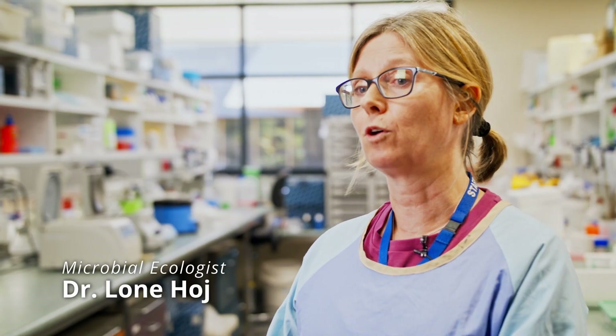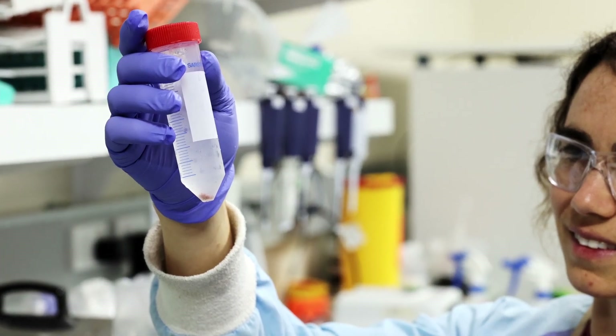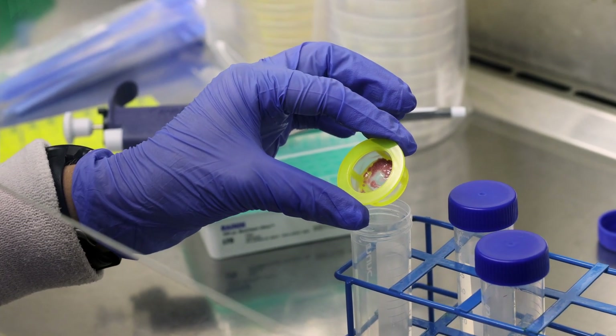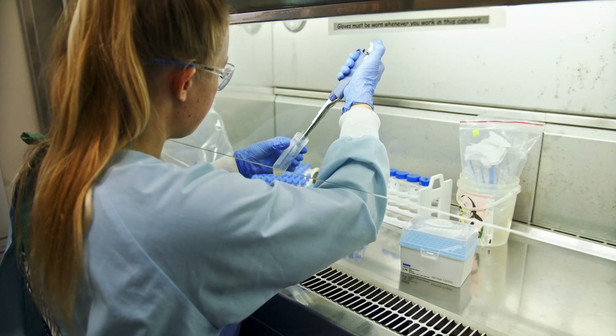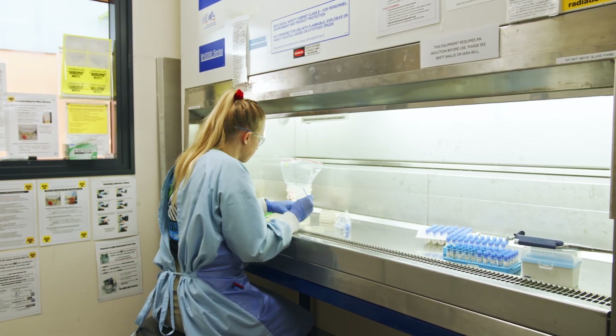We're also working on projects to use bacteria that are naturally associated with corals to see if that can help their health, just like we're using probiotics for human gut health. We also work on projects to develop diets for use in coral aquaculture and understand the nutritional demands and how we can provide that while in captivity.